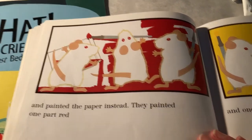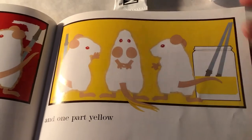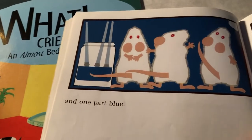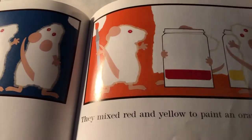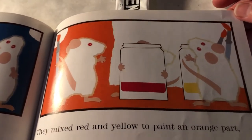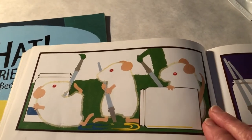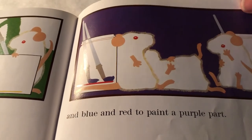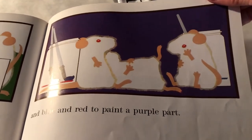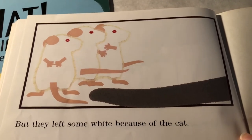They painted one part red, and one part yellow, and one part — you guessed it — blue. They mixed red and yellow to paint an orange part. Yellow and blue to paint a green part. And blue and red to paint a purple part. But they left some white because of the cat.